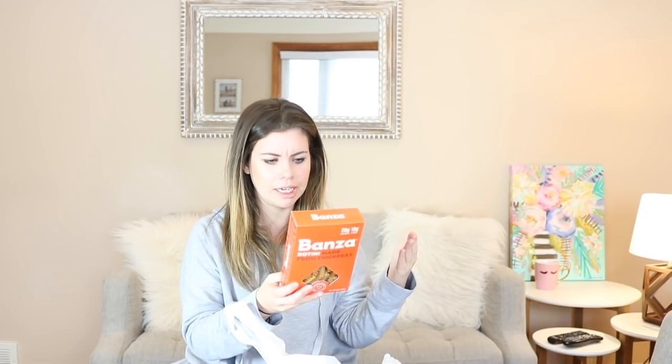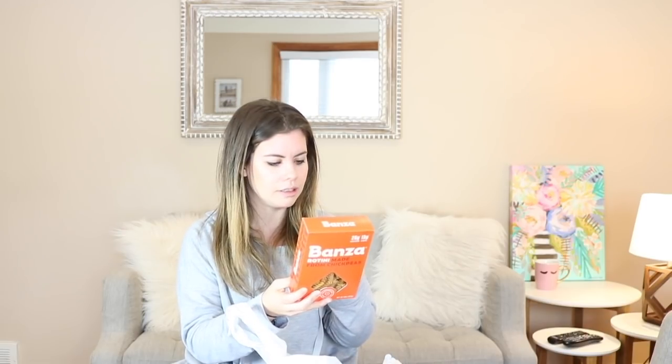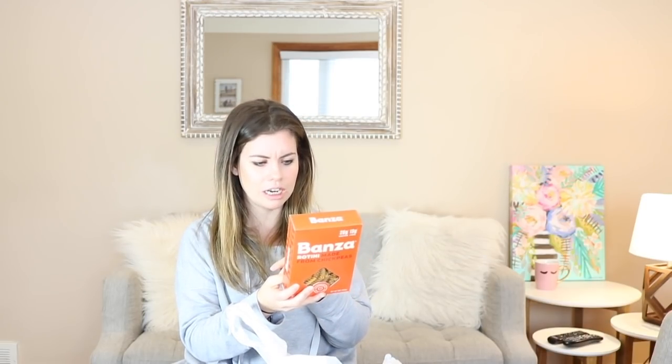I saw this somewhere and looked for it and found it. It's called Bonza and it's rotini made from chickpeas. So it's made out of chickpeas, which means it has more protein and a lot more fiber — 13 grams versus 3 grams in your average pasta, and 43 grams of net carbs versus 71 carbs. I don't really pay attention to carbs so much, but I like chickpeas and I love hummus. I thought I might enjoy this pasta — it's something different to try. It looks like it's the same amount of calories but the fiber content is really good. Who doesn't need more fiber?